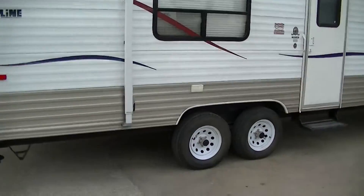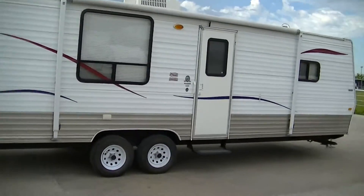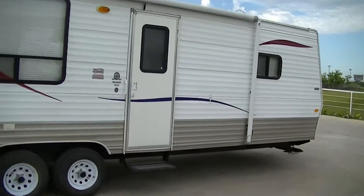It's a model 230 in case you want to research that on the internet. It's got an awning for your party on the patio pleasure.